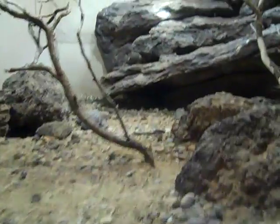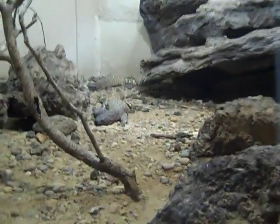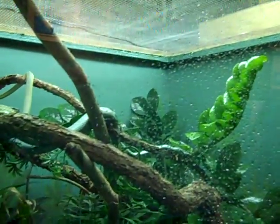The Beaded Lizard — whoa! Big. Here's an even bigger one. He's not venomous, but look at that. South American Green Racer — this one's venomous.